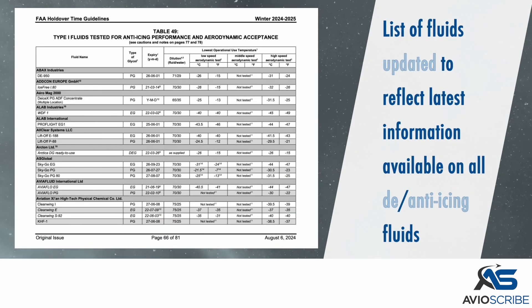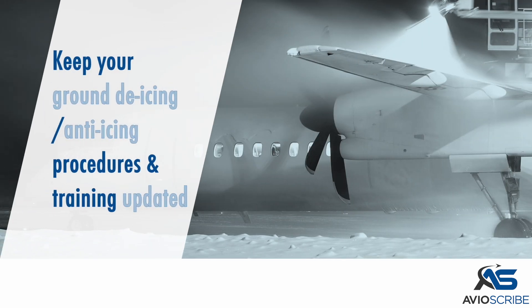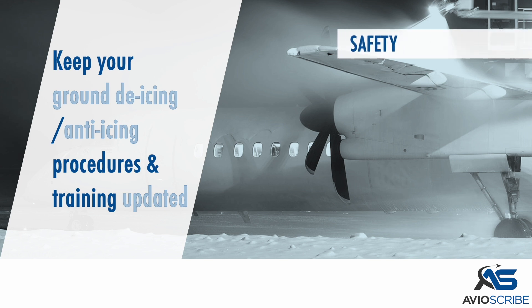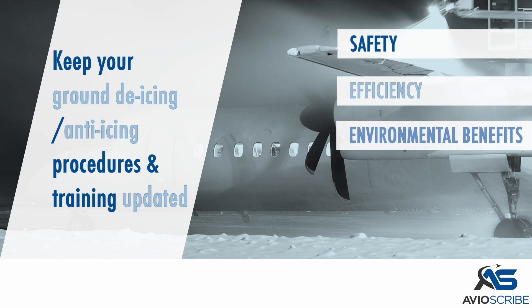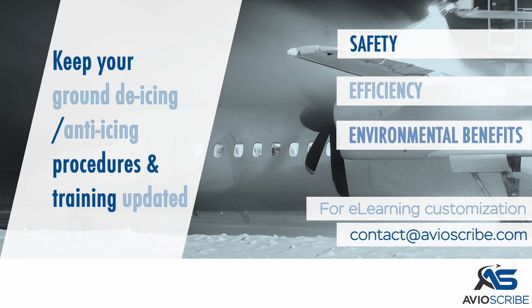The list of fluids has been updated to reflect the latest information available on all de-icing and anti-icing fluids. Keep your ground de-icing and anti-icing procedures and training updated. This will promote safety, efficiency, and environmental benefits. Contact us for cost-effective e-learning customization of this video for integration into your LMS.